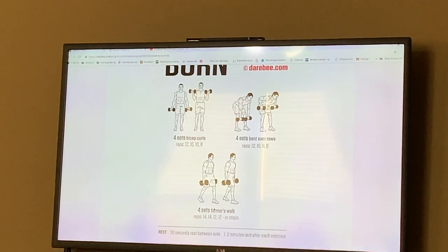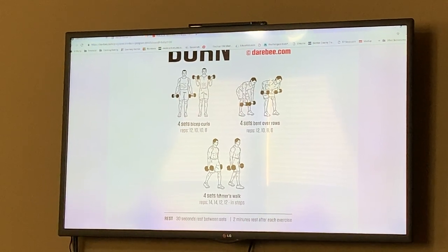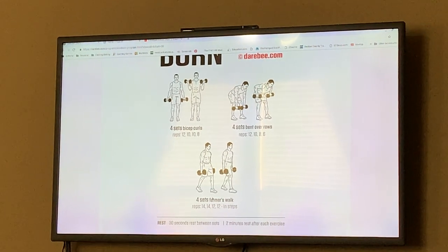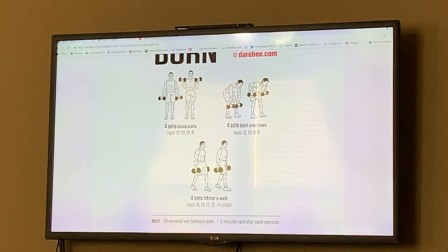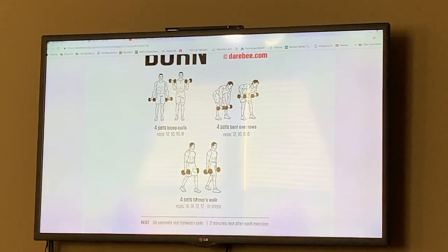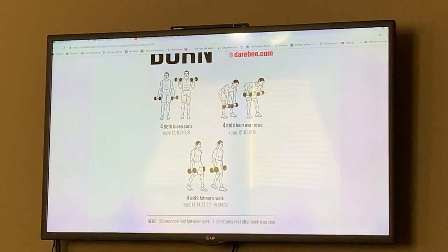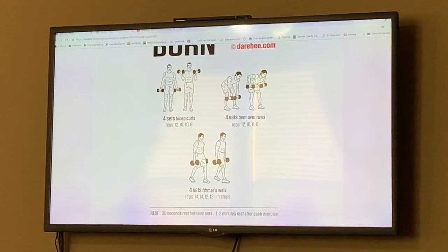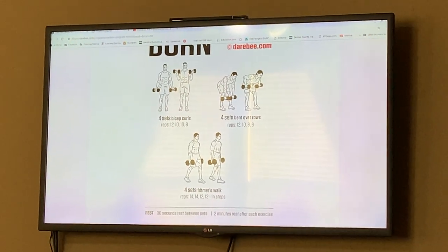We're finishing on a relatively easy note. For bicep curls, I can do heavier weight one arm at a time, but when doing both simultaneously I'll try tens and see. Bent over rows I'm actually getting pretty good at. For the farmers walk, we'll just go until our hands get tired rather than following a 14-step structure, because that just doesn't work.